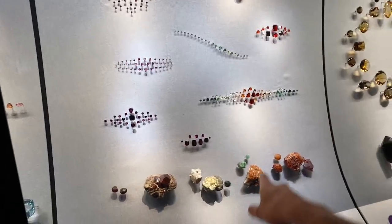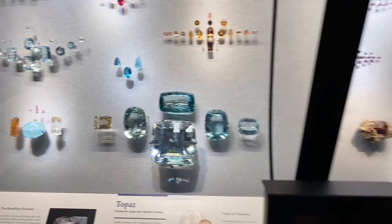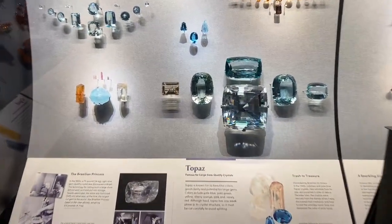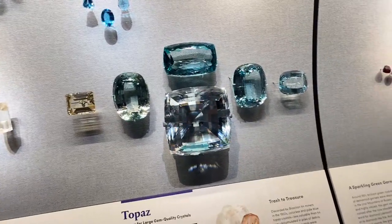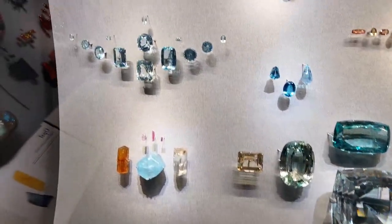These are garnets. And this is topaz. Here we're seeing a lot of the famous rocks — the ones that a lot of people know.